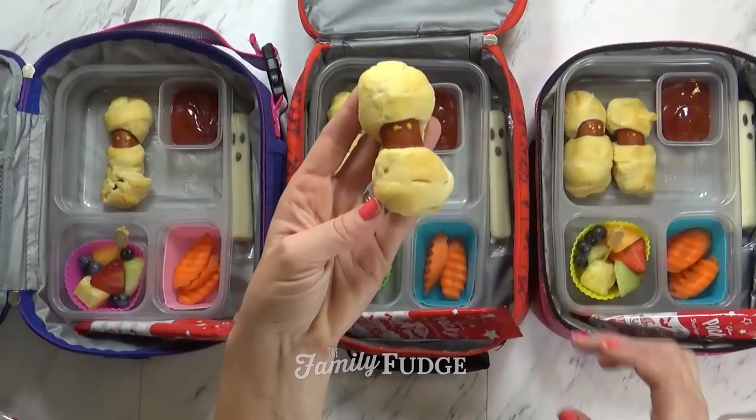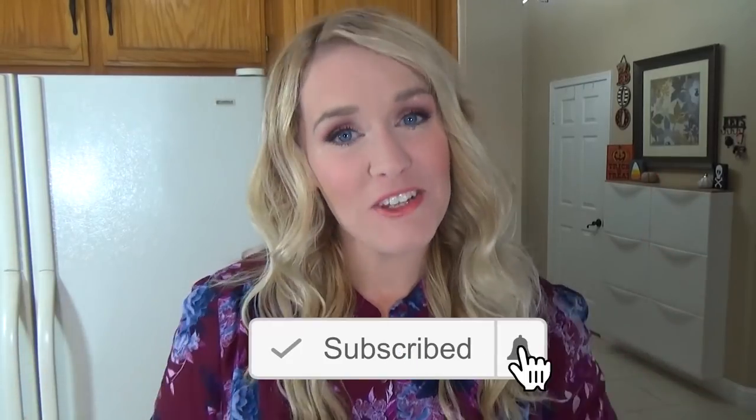Last week I shared so many Halloween lunch ideas, and if you'd like to check that out, you can go ahead and click the link above. If you haven't already subscribed to The Family Fudge, you can do that by hitting the red subscribe button. Make sure to give this video a big thumbs up if you like school lunch videos. Now let's get started.